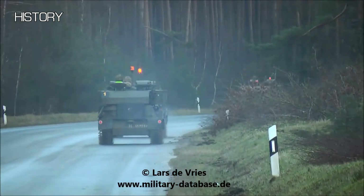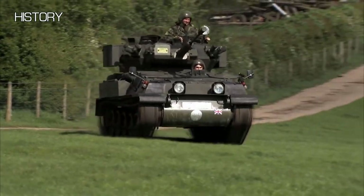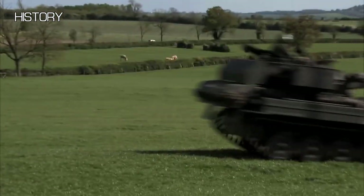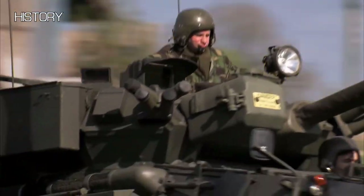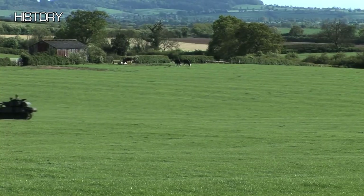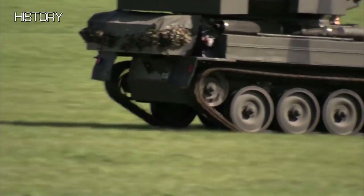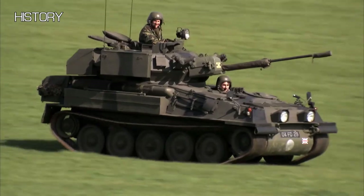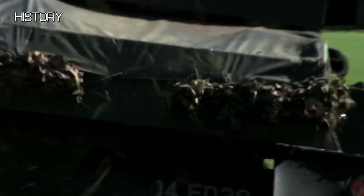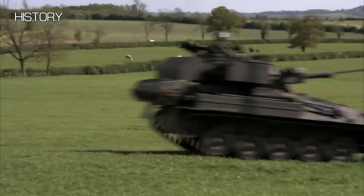The Scimitar was first designed to use the Jaguar J60 4.2L 6-cylinder petrol engine. Its primary weapon was a 30mm L21 Rarden Cannon, the same as the one on the Warrior. This gun could fire a plethora of ammo types, including but not limited to APDS, High Explosive, High Explosive Incendiary, and APSE, which stands for Armour Piercing Discarding Secondary Effects. Its secondary gun is a L37A1 7.62mm coaxial machine gun. The vehicle was protected by only aluminium armour, making it a very light recon vehicle indeed.